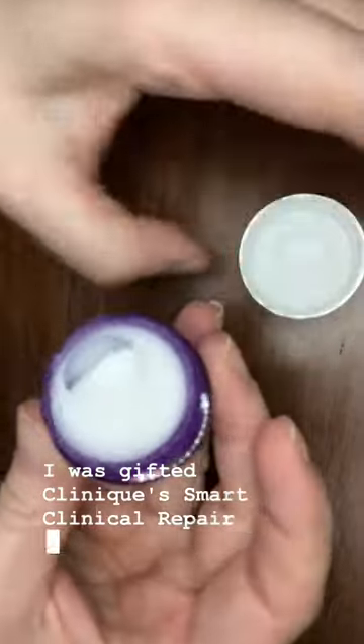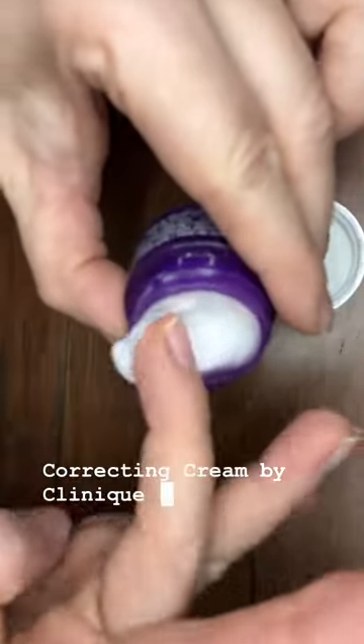I was gifted Clinique Smart Clinical Repair Wrinkle Correcting Cream by Clinique and Influenster in exchange for my honest review.